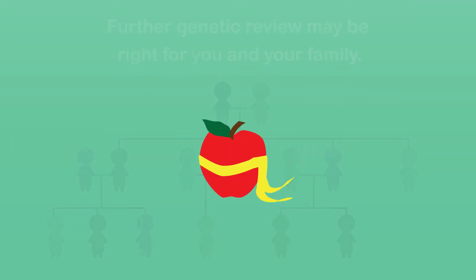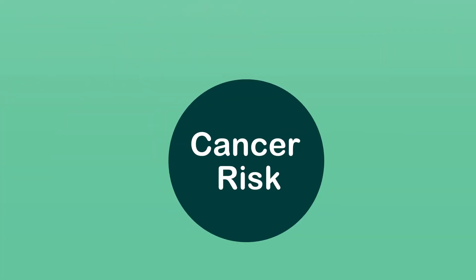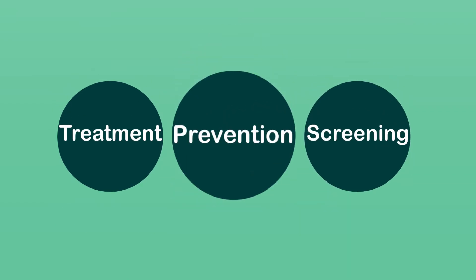Other factors, such as your lifestyle and environment, also play a role in cancer risk. Your cancer care team would consider these when discussing your treatment, cancer screening, and prevention following genetic testing.